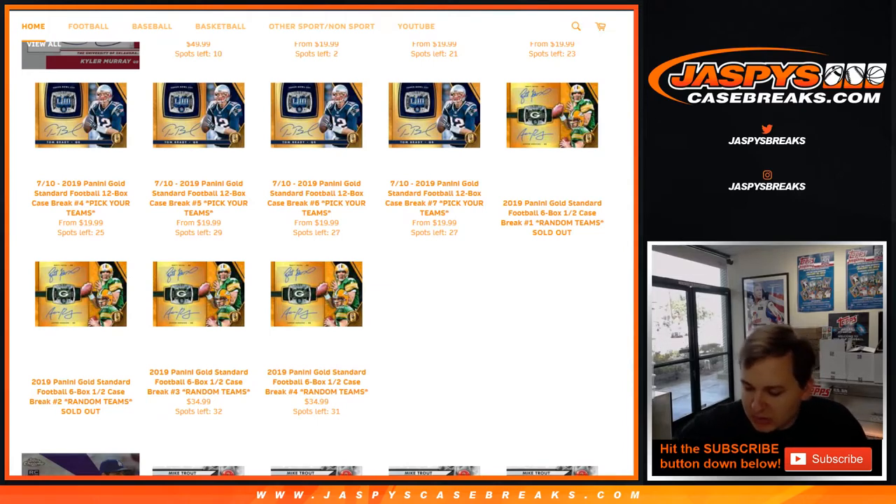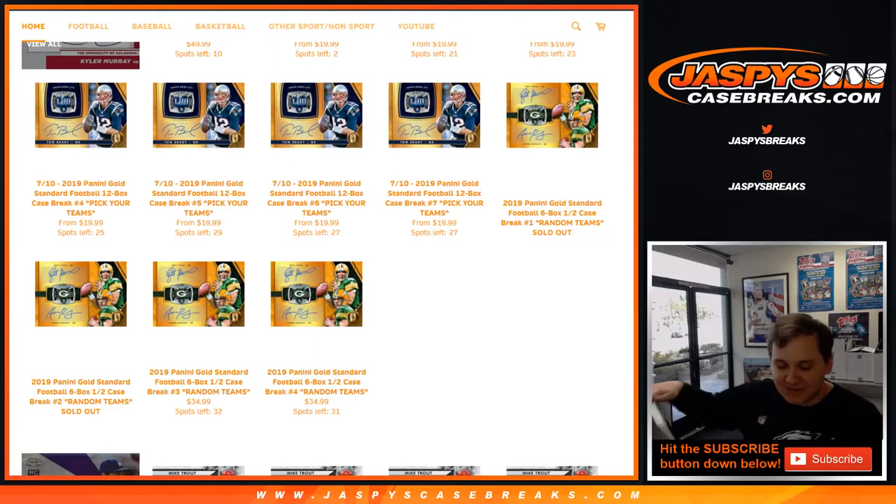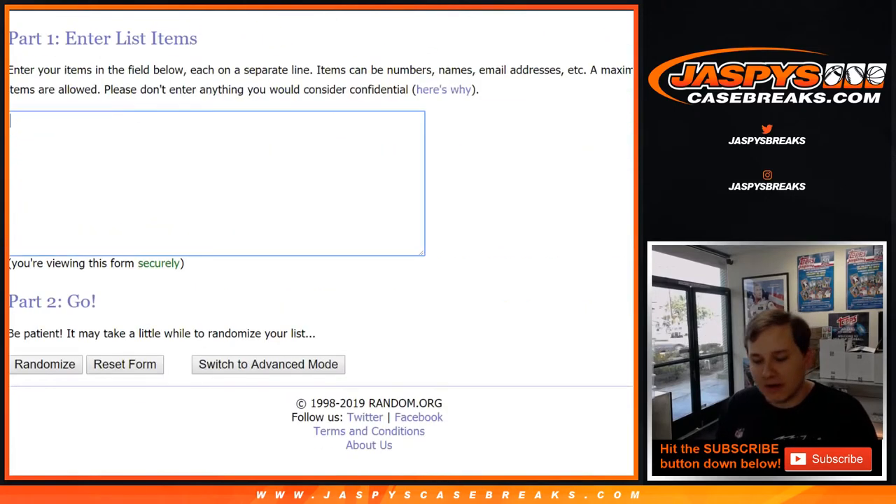We're going to type them in order as well. We also had the 7 of 7 Betances, which is pretty cool. I think we've gotten more than one 1-of-1 in a box before — I'm sure it's happened.